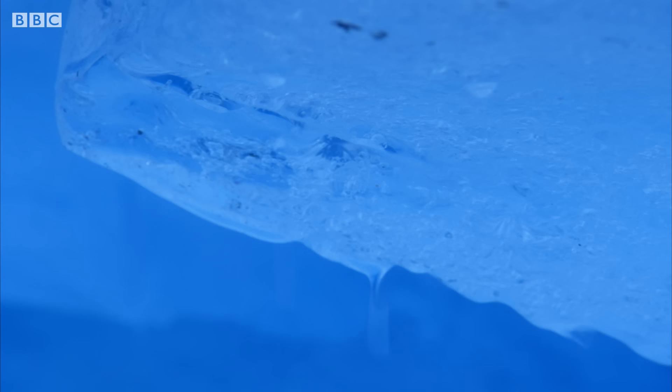The glacier's temperate mountain climate means the ice at the lower end exists very close to melting point. As well as the meltwater flowing beneath the ice, which helps lubricate the glacier on its journey down the mountain, there's meltwater within the ice itself, seeping out of these walls.